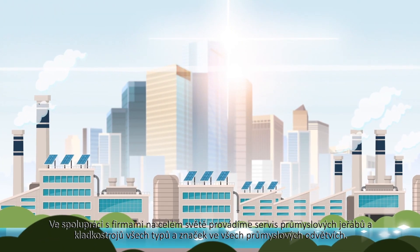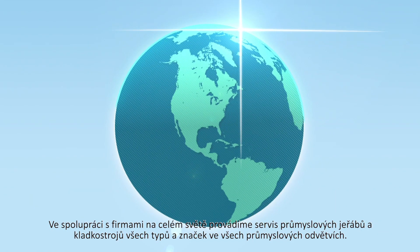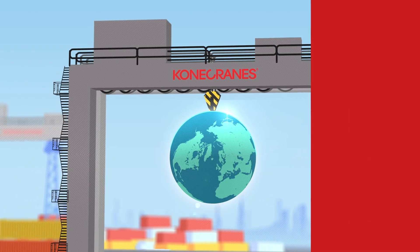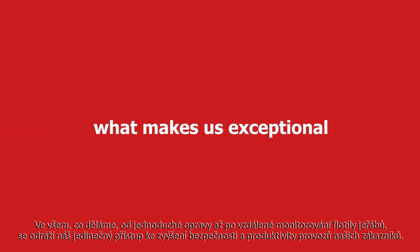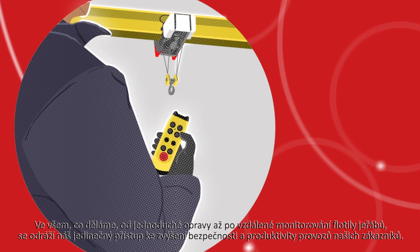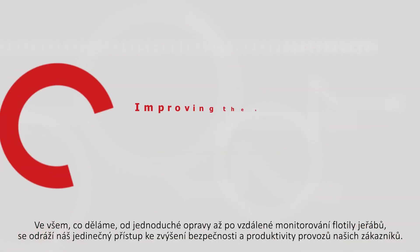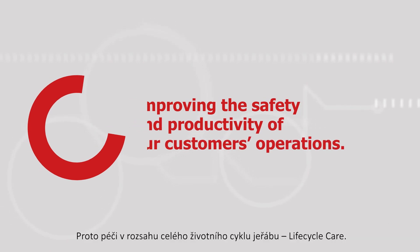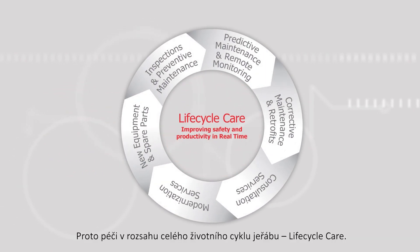We work with businesses around the globe to service industrial cranes and hoists of all types and makes in all kinds of industries. But what makes us exceptional is that everything we do, from a simple repair to remotely monitoring a fleet of cranes, is about improving the safety and productivity of our customers' operations. To do this, we deliver lifecycle care in real time.